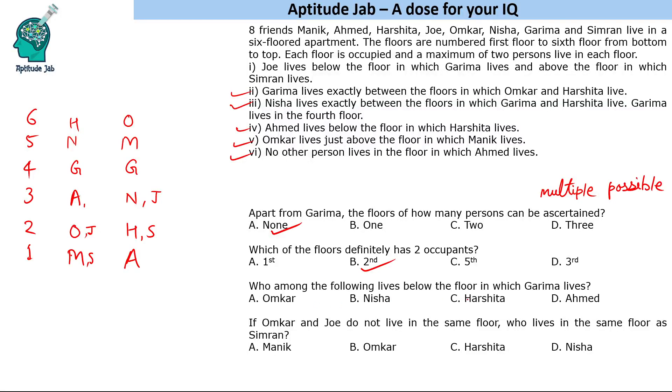Who among the following lives below the floor in which Garima lives? Omkar — we cannot say, because in one case he is below and in the other he is above. Nisha — again not sure, she can be below or above. Harshita — she can also be above or below. But Ahmed definitely lives below Garima in both cases, so the answer is Ahmed.